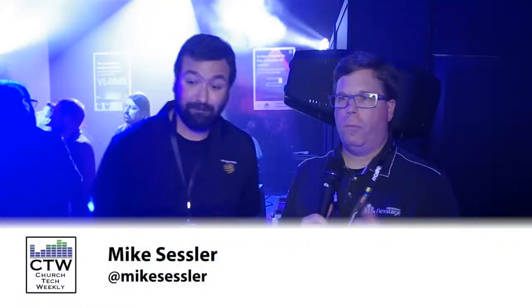If people want to learn more they can go to highend.com — it's all there. Thanks to Chris — really great fixtures here from High End. If you're looking for an LED-engined moving head spot, this is a great one to look into.